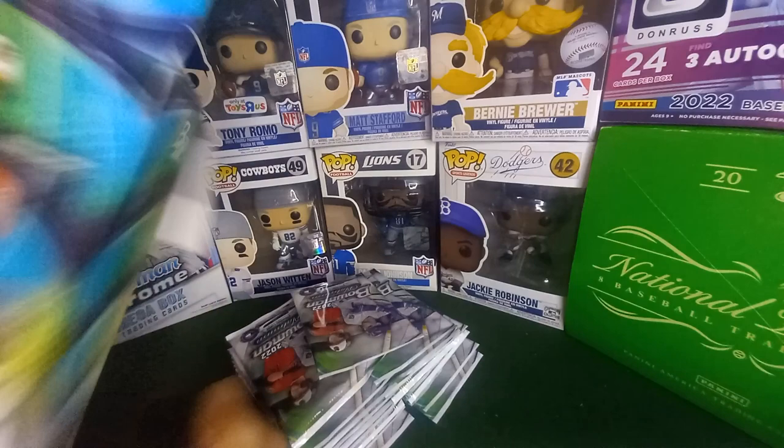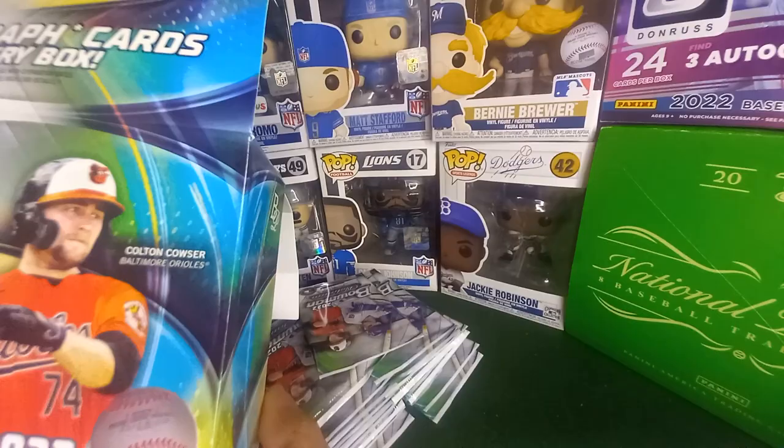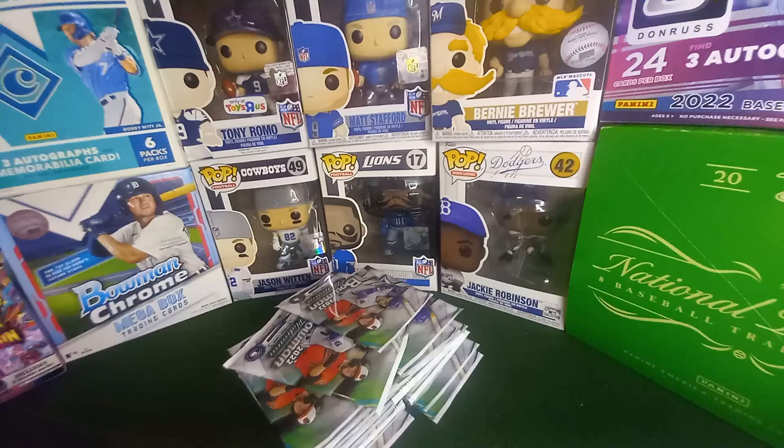You get 20 packs in the box, which is sweet — nice packaging. I do have some autos from these before, and Bobby Witt is on the cover.